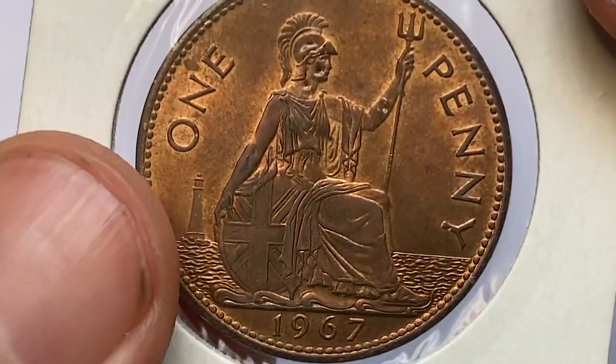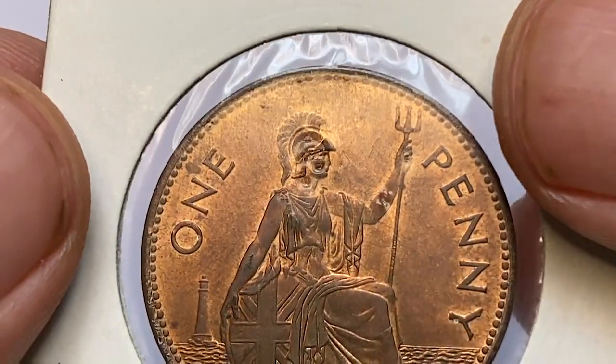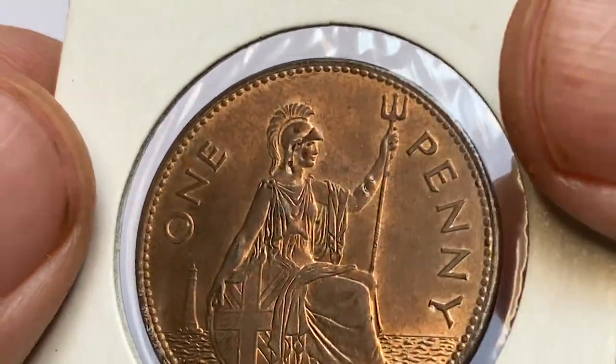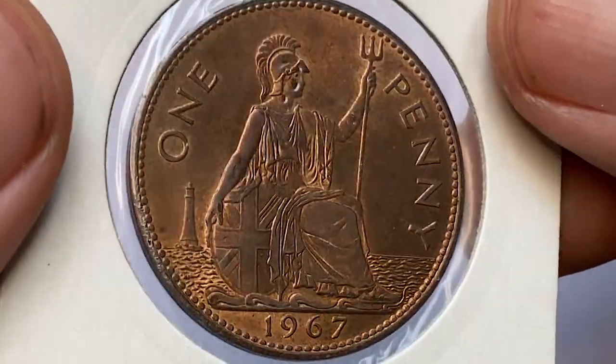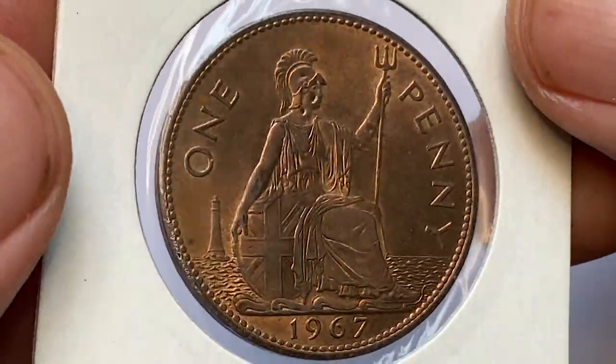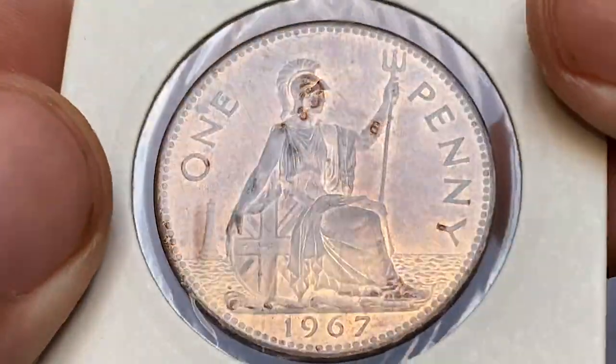The reverse side depicts seated Britannia with a trident in one hand and a shield bearing the combined crosses of the Union Flag on the other. According to the Krause catalog, the mintage of this coin is about 654 million pieces struck.